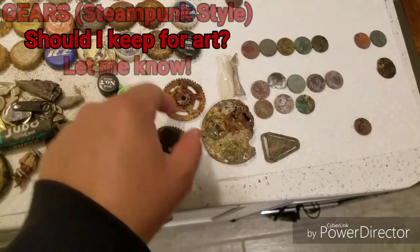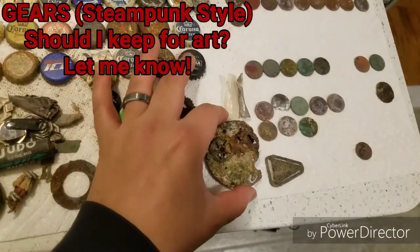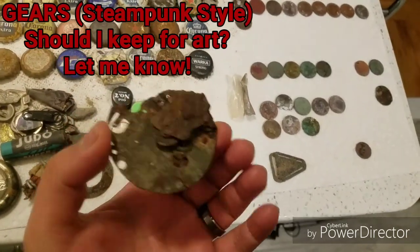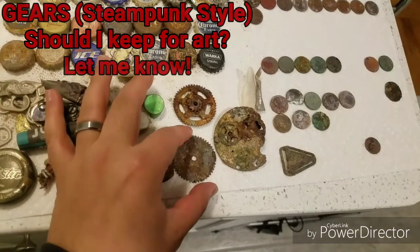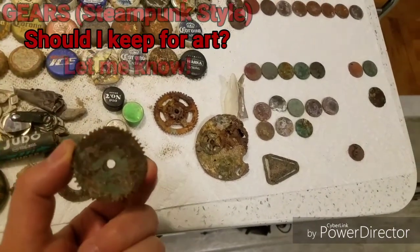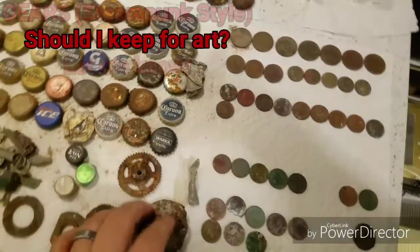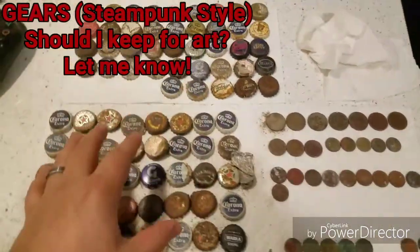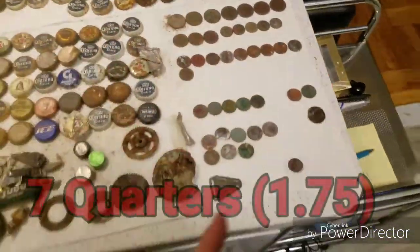And then we went to a different location that wasn't Coney Island, and I found these pieces — these gears. They're pretty cool the way they turned out. I like the way they look. Very steampunk. I might use the gears in some sort of artwork with the bottle caps or something like that.